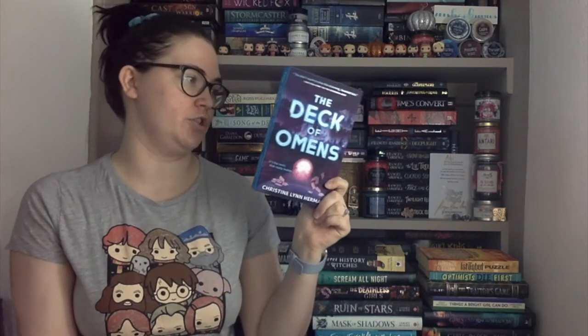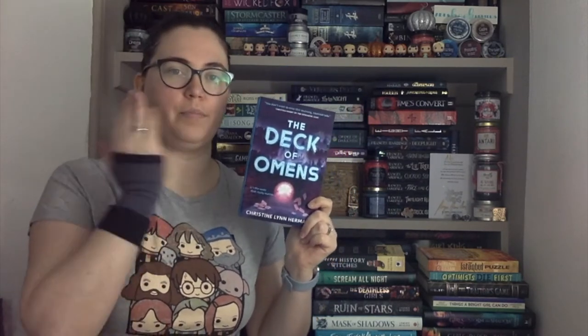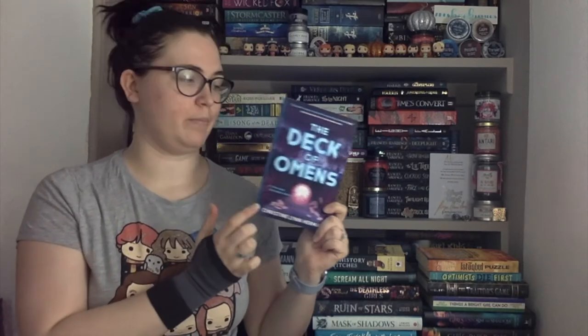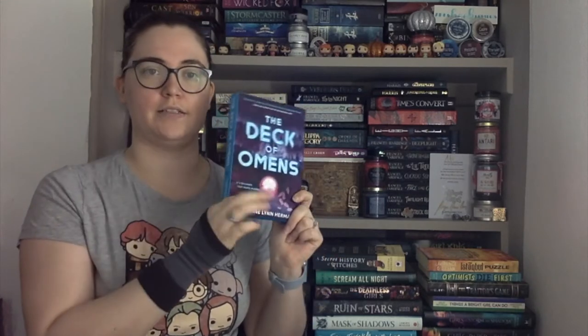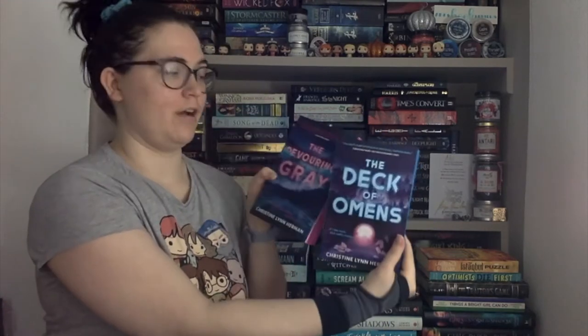The Deck of Omens by Christine Lynn Herman — this is the second in the Devouring Grey duology and I'm so excited for this. I love how it's blue writing, like pinky-purple blue spine and blue sprayed edges, whereas the first one was like pink spine, pink edges and blue background. I really like how they go together, which means I can actually read them now.